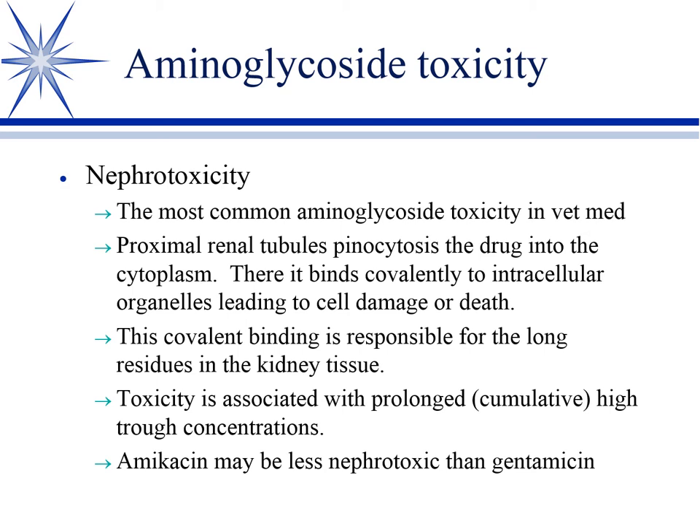Gentamicin in cattle has a recommended slaughter withdrawal of a year and a half for this reason. The toxicity is associated with prolonged high trough concentrations. Amikacin may be a little less nephrotoxic than gentamicin and has a better probability of susceptibility with less resistance, but is about three times more expensive. So if cost is an issue, as in horses, gentamicin is very commonly used, while small animals tend more toward amikacin.